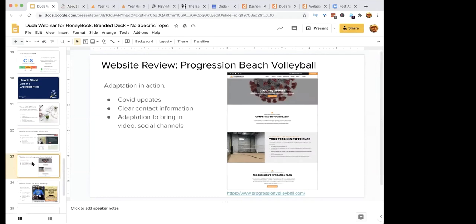The second example is Progression Beach — an indoor beach volleyball training facility outside of Chicago. This is a business that was really at risk in a pandemic year, and they've done an outstanding job using their digital channel to mitigate that risk.